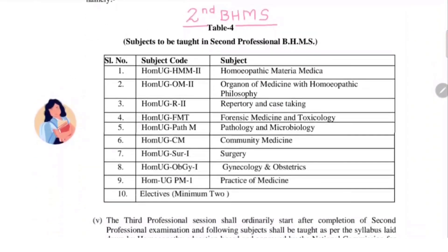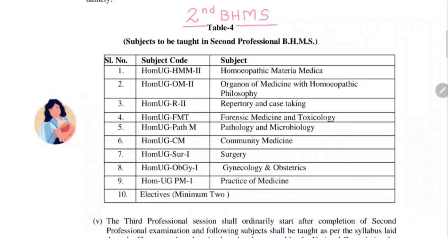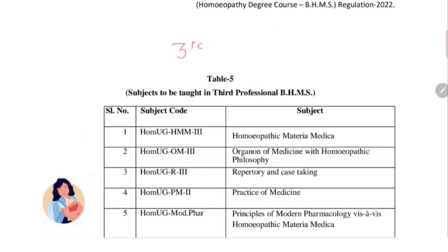Now let us see what are the subjects taught in the second year of BHMS. Earlier there were forensic medicine, pathology and microbiology, and materia medica organon — these were the only subjects included. Now the second year BHMS course will also have repertory and case taking, community medicine, surgery, gynecology and obstetrics, and practice of medicine. Again, the minimum electives here will also be two.